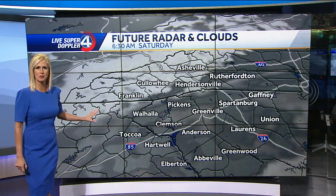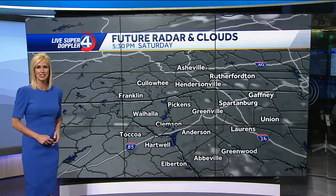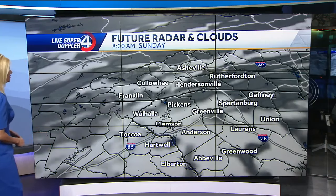As we go into tomorrow morning, we'll have some extra clouds to start the day, but mainly dry. In fact, tomorrow afternoon is going to be pretty nice — back to partly cloudy, temperatures back to a very mild mid and upper seventies.